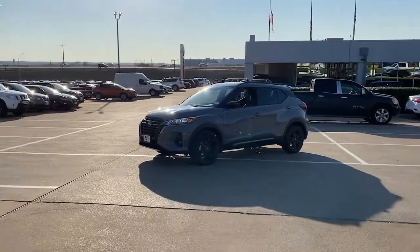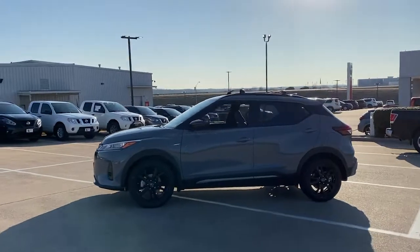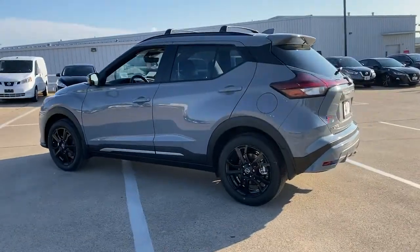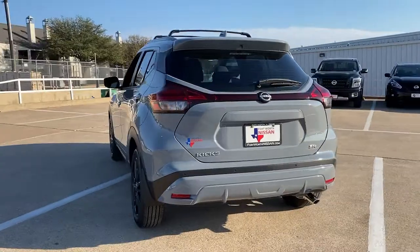This could be the car for you. The 2022 Nissan Kicks. This Nissan Kicks packs a lot of fun into an efficient, compact package. Enjoy the benefit of its spacious interior, comfortable ride, ample cargo space, and touchscreen infotainment.